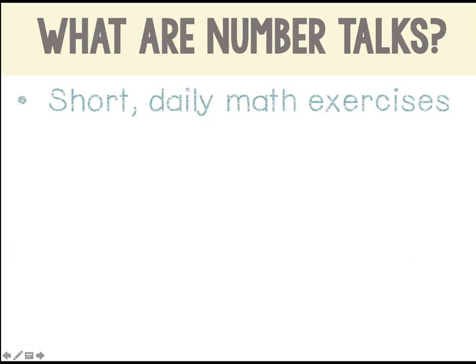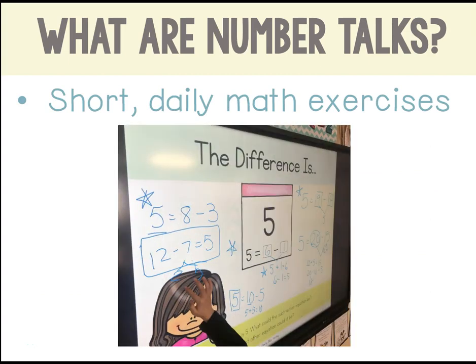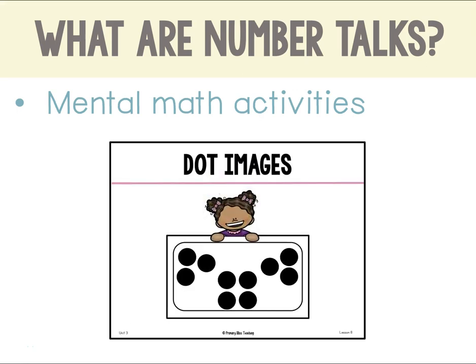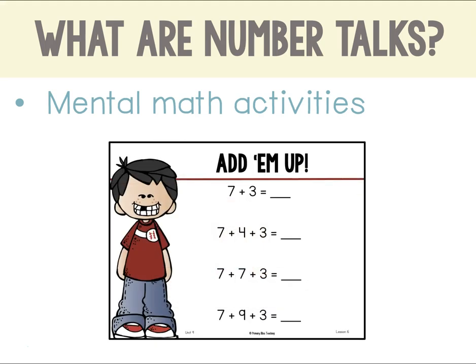NumberTalks are short daily math exercises. They should only take between 5 and 15 minutes. They are a perfect warm-up before teaching your core math lesson. NumberTalks are typically mental math activities that help students develop computational skills. They can look many different ways. Students may be asked how many dots there are and how they know, or use multiple numbers to reach a specific amount, or even solve strings of equations that are related to one another.